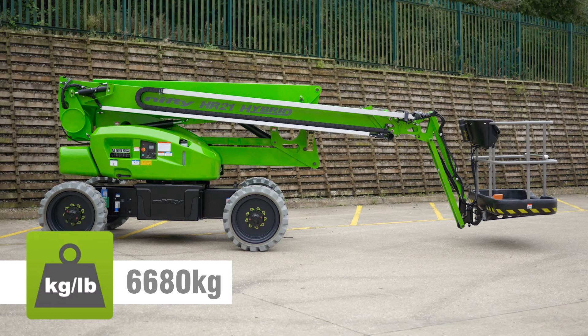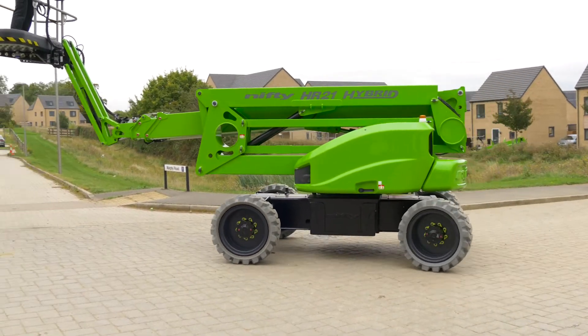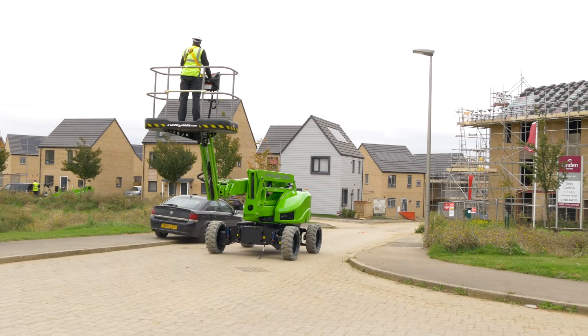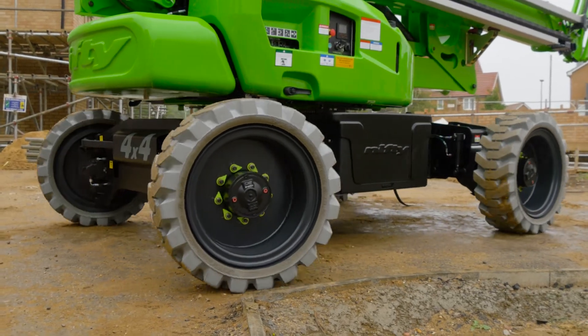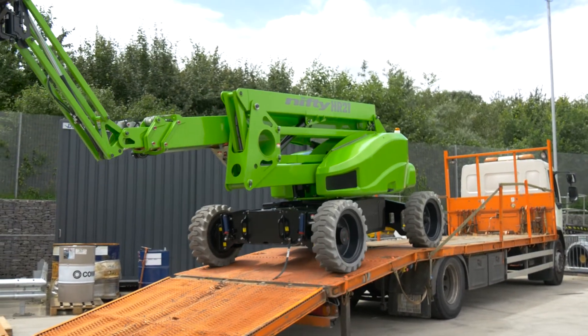Its impressively low overall weight means it can operate on a wider range of ground surfaces and helps to reduce running costs and emissions due to lower fuel consumption. This low weight, coupled with its compact dimensions, can also reduce transportation costs as a smaller, more efficient site-to-site transport vehicle can be used.